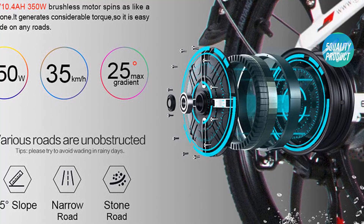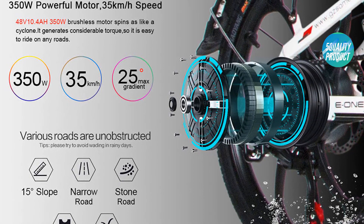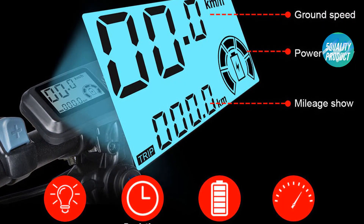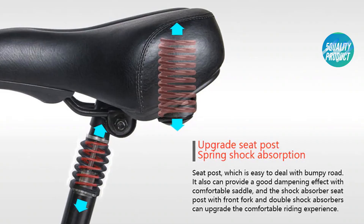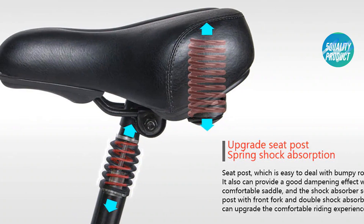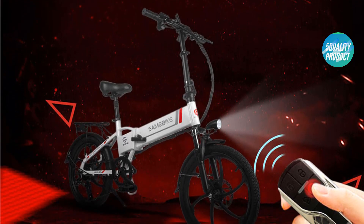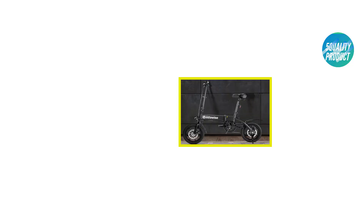Parameters: wheel size 20 inch, motor rated power 350W, battery rated power 480W, battery 10.4Ah li-ion, charge time 4 hours, maximum speed 35 kilometers per hour, maximum load 120 kilograms, input voltage 110–240V, brake mode front and rear disc brake, transmission Shimano 7-speed, turn handle grip, half-rim aluminum alloy spoke wheel, steel fender.